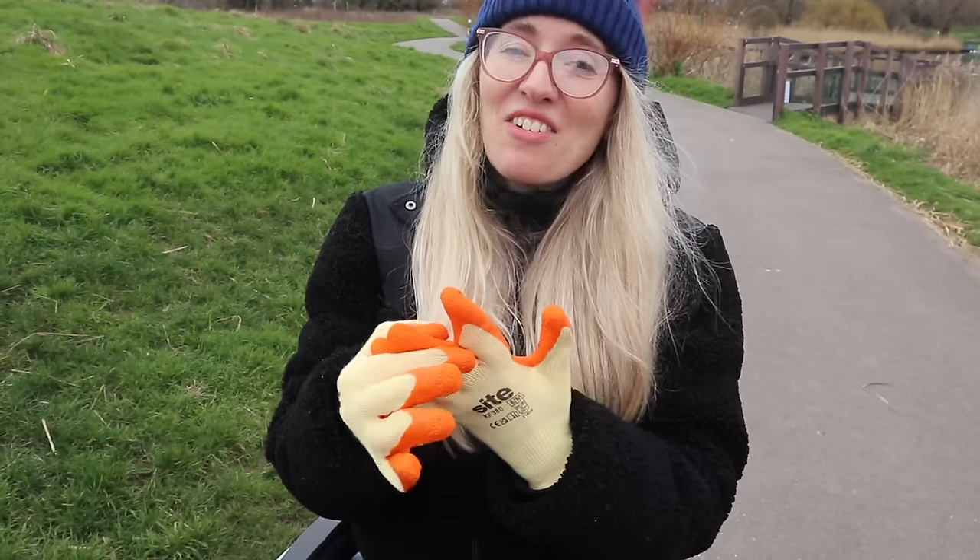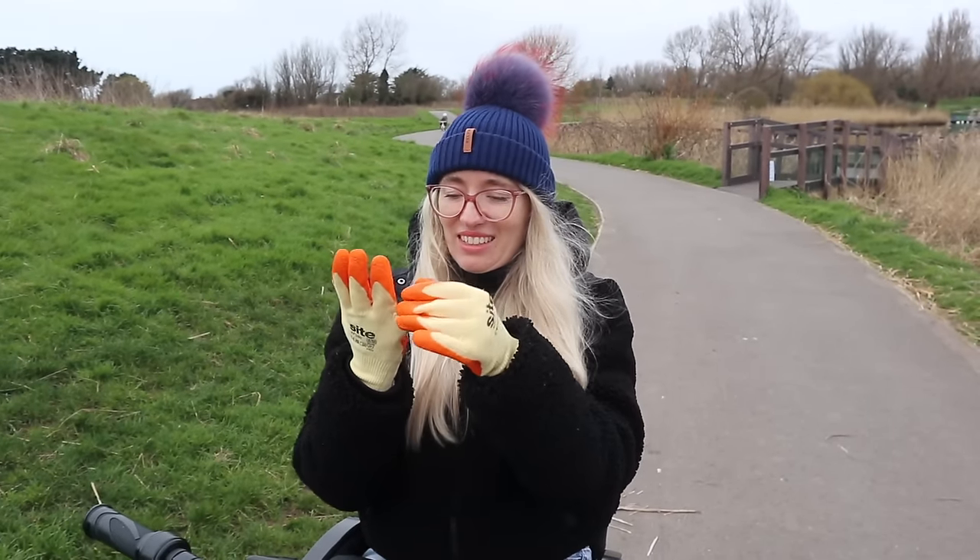They've got a lot of grip but they're not very warm and they're not very comfortable.